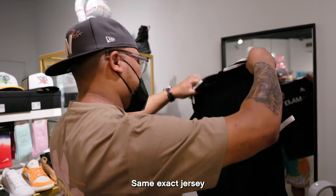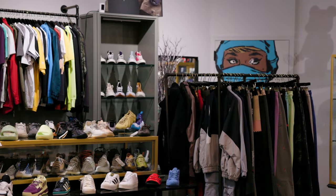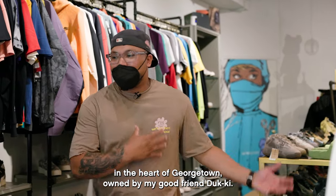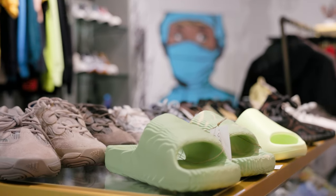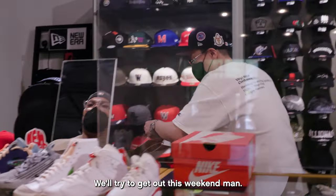It's the same exact jersey, just kind of classic. We're here at Major, a family-owned sneaker boutique here in the heart of Georgetown, owned by my good friend Ducky. I come here to pretty much check out shoes, pick up new releases, things for the family. We'll try to get out this weekend.